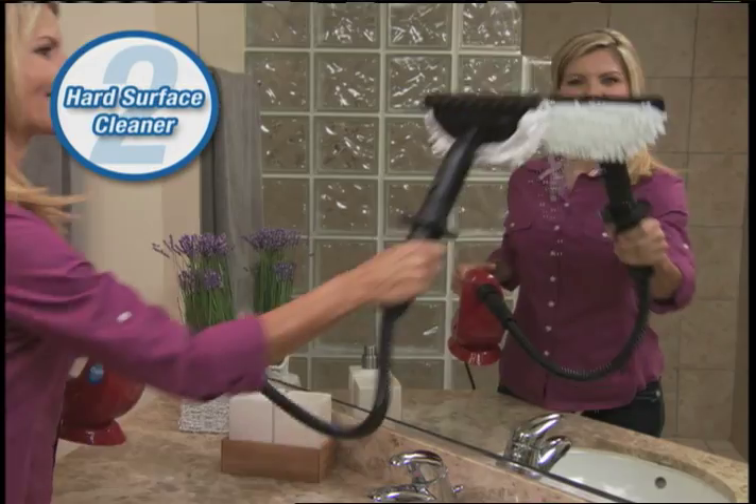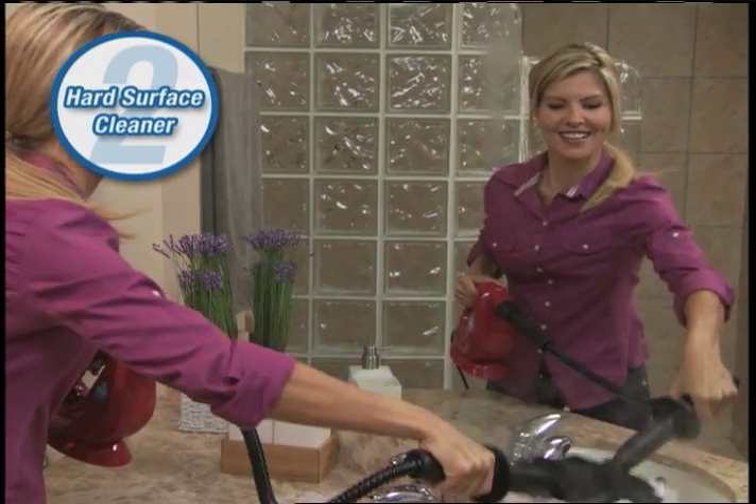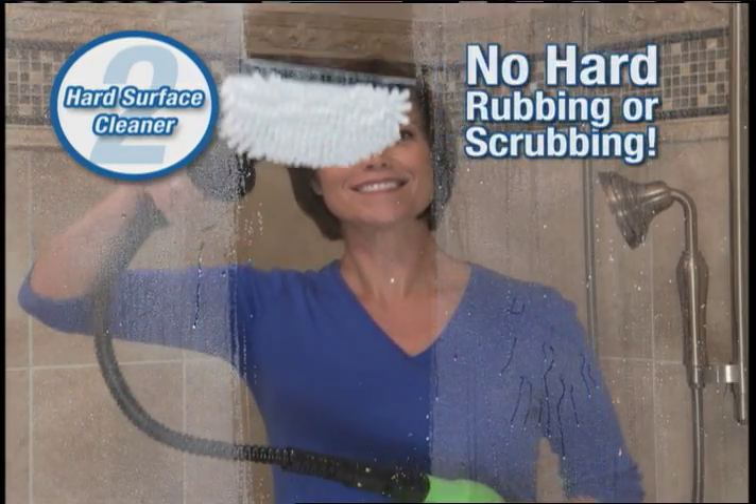Second, it's the perfect hard surface cleaner. With the H2O SteamFX head, you'll be able to clean glass and mirrors to a streak-free shine. Tackle hard water and soap scum without hard rubbing or scrubbing. Clean and polish stainless steel without streaks.